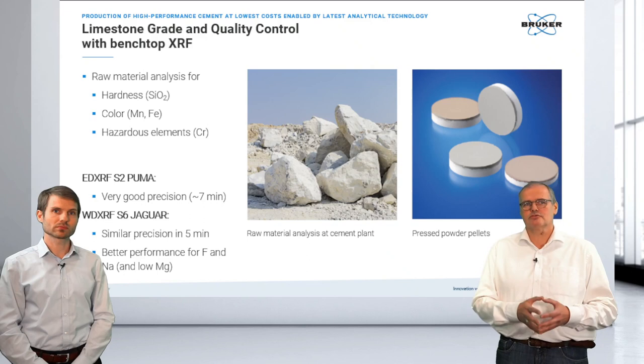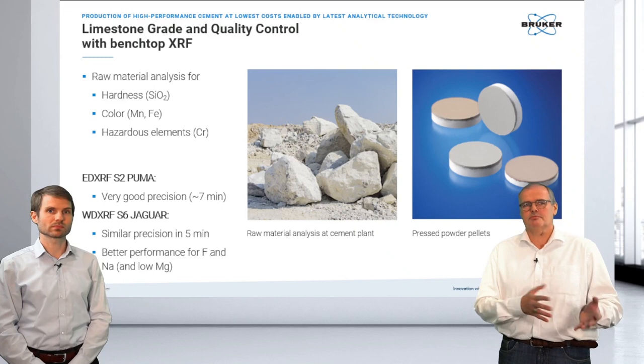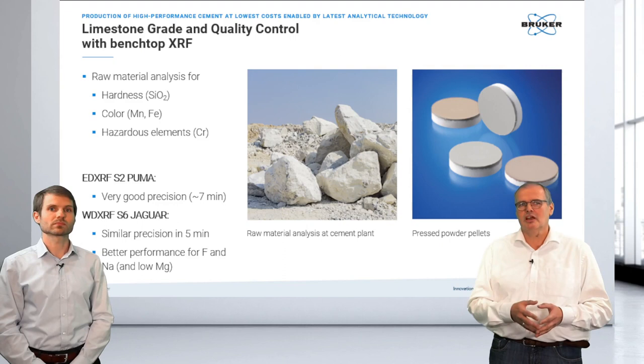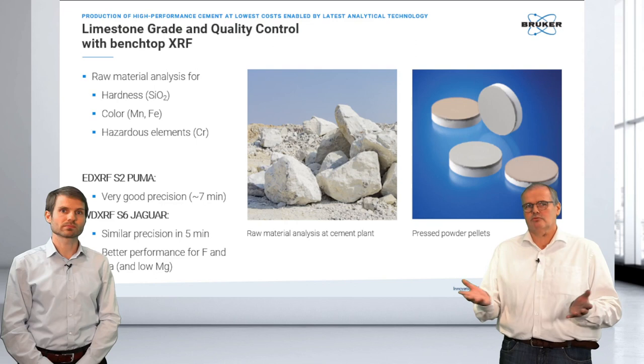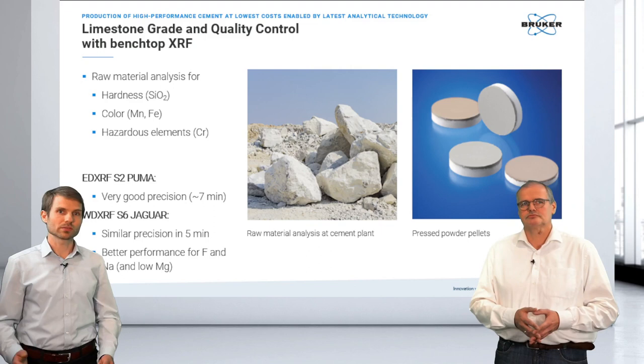The difference between the two instruments is that wavelength dispersive is better for very light elements like fluorine, or for sodium and very low magnesium. We start with rocks, and after crushing and milling, we look into pressed powder pellets analyzed in those two instruments.